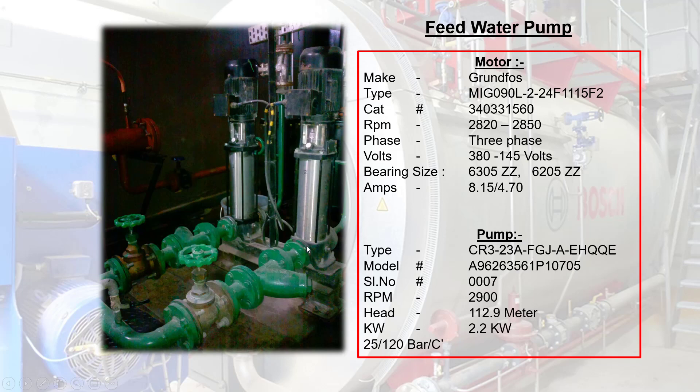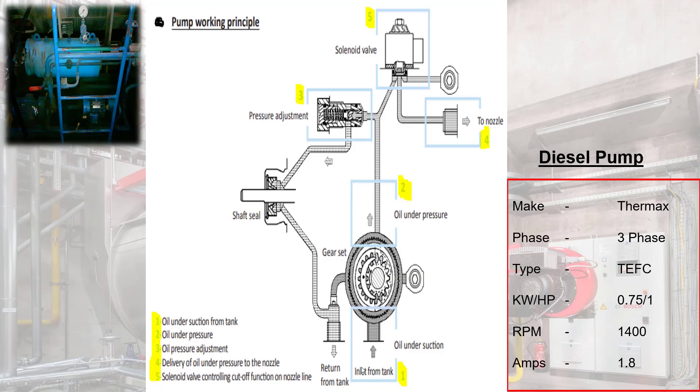Diesel Pump: suction receives oil from the tank and pumps it at the required pressure to the boiler burner through oil pressure adjustment and solenoid valve. Please refer to the picture for a clear understanding.